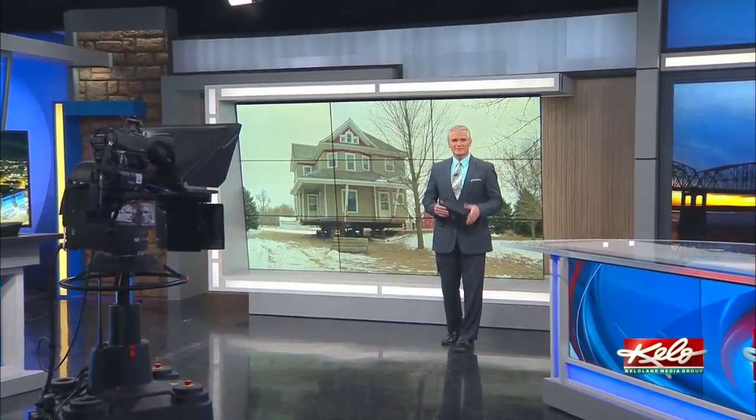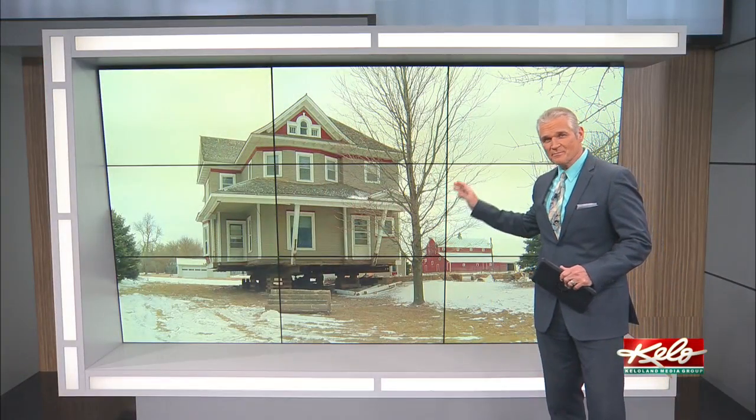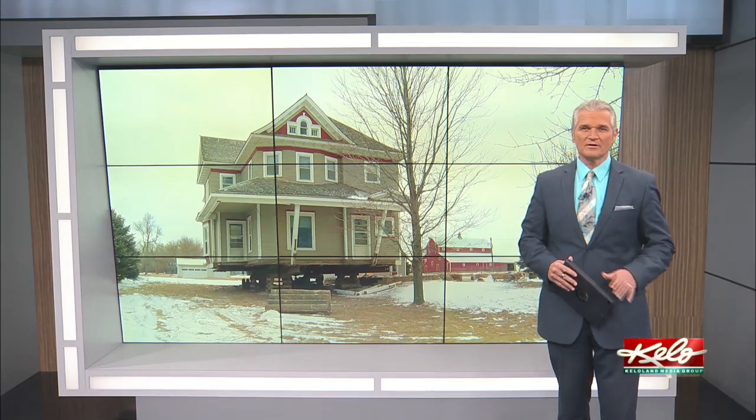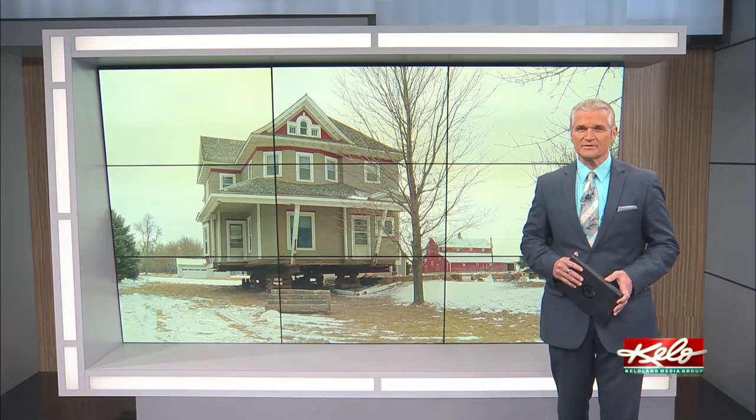It may or may not be our top story tonight, but it's definitely a big one. Next week, a moving company out of Sioux City has the arduous task of moving this massive house from eastern Sioux Falls all the way to Baltic. It's called the Pillsbury House, and it's been a landmark along Highway 11 for decades that has a lot of history behind it.